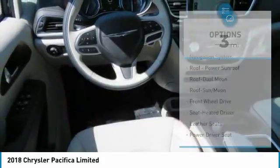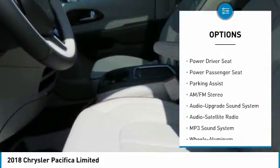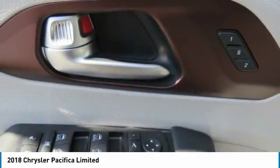Here are some of this vehicle's great options: quad seating, power passenger seat, traction control, anti-lock braking system, navigation system, Bluetooth wireless data link for hands-free phone, air conditioning, moonroof, HomeLink garage door opener, power steering. Come take a test drive today.